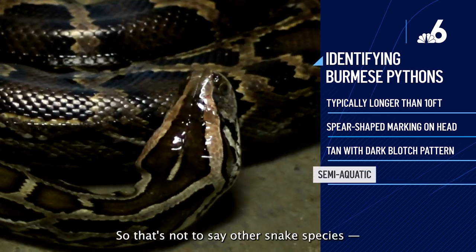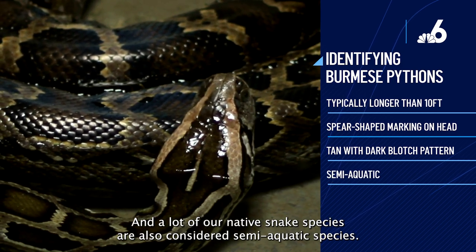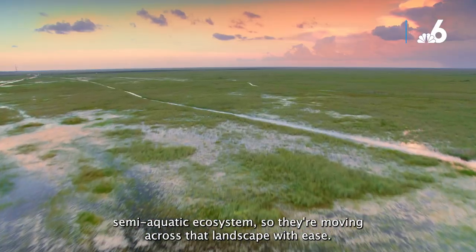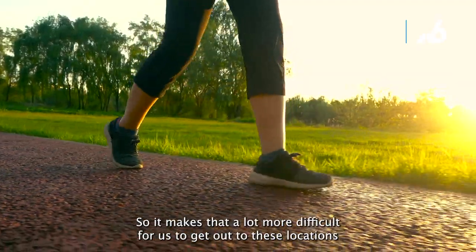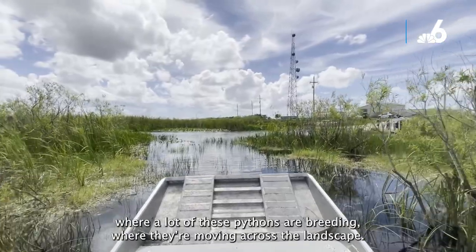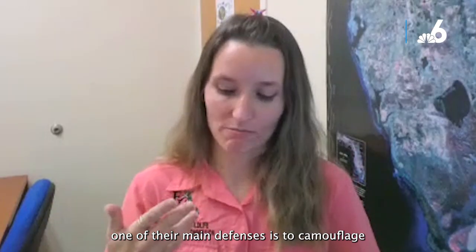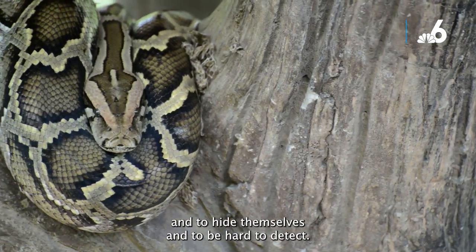They are also semi-aquatic. Many native snake species are also semi-aquatic, but Burmese pythons being semi-aquatic is a problem because South Florida is mostly a semi-aquatic ecosystem. They're moving across that landscape with ease, whereas humans are terrestrial. That makes it much more difficult for us to reach the locations where pythons are breeding and moving. And being snakes, their main defense is camouflage — to hide and be hard to detect.